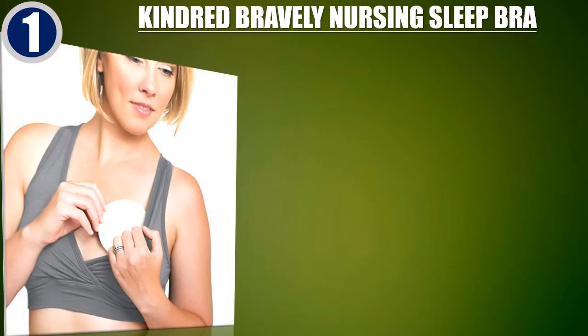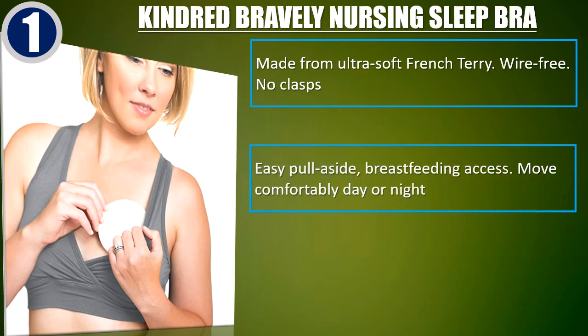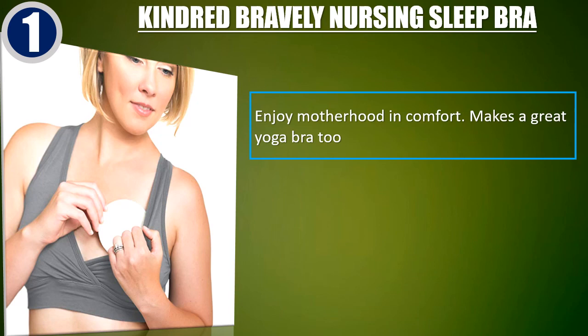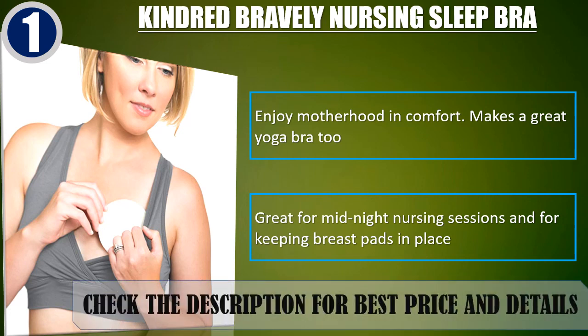Best of 1: Kindred Bravely Nursing Sleep Bra. Made from ultra-soft French terry. Wire-free, no clasps, easy pull-aside breastfeeding access. Move comfortably day or night. Offers gentle support during pregnancy while you sleep. Enjoy motherhood in comfort. Makes a great yoga bra too. Great for midnight nursing sessions and for keeping breast pads in place. Check the description for best price and details.